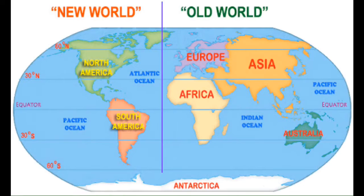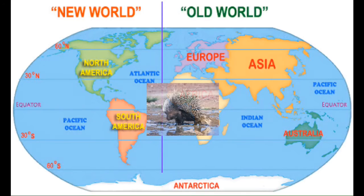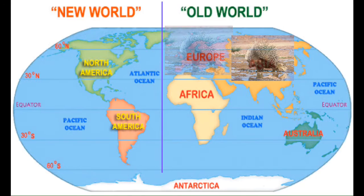There are two kinds of porcupines: the New World and the Old World porcupine. The New World porcupine lives in North, Central, and South America. The Old World porcupine lives in Africa, Europe, and Asia. In fact, the only continent that doesn't have porcupines on it is Antarctica.